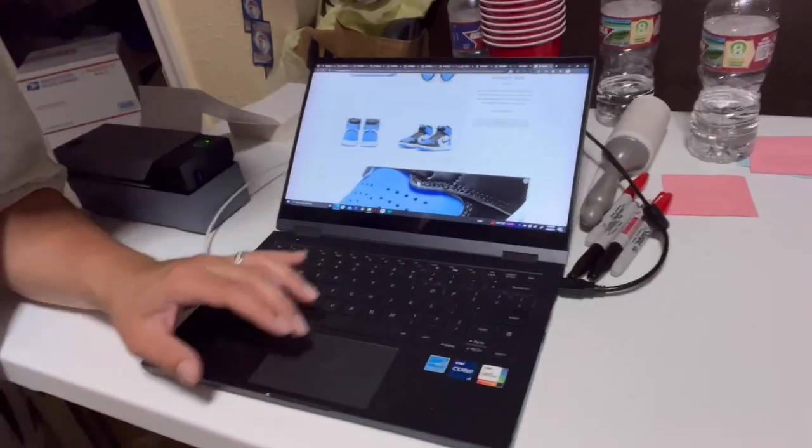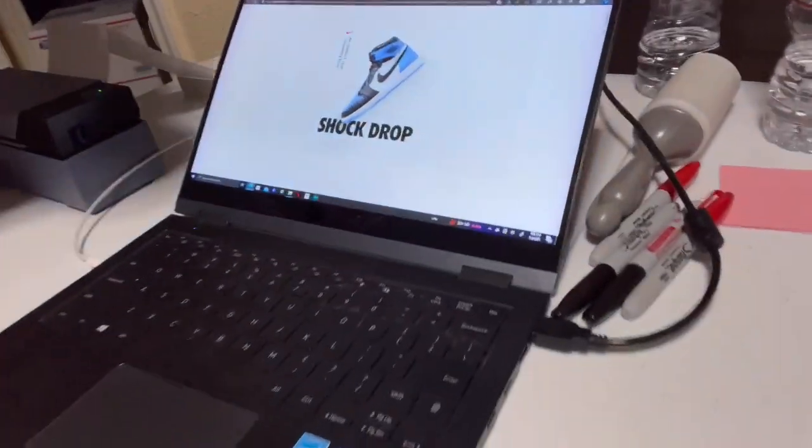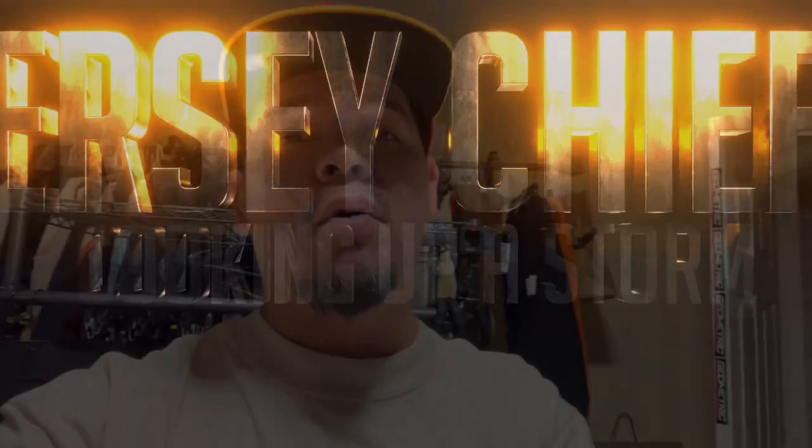Appreciate y'all tuning in. The Jordan 1 UNC Toes just dropped on the sneakers app and we're going for them right now on my work computer. Shock drop — shock drop! We went for them on the computer, mom went for them on her phone, baby should be going for them on her phone too. We got the camera recording. There's supposed to be a lot of pairs but trust me, resellers are trying to get them — resellers like me.